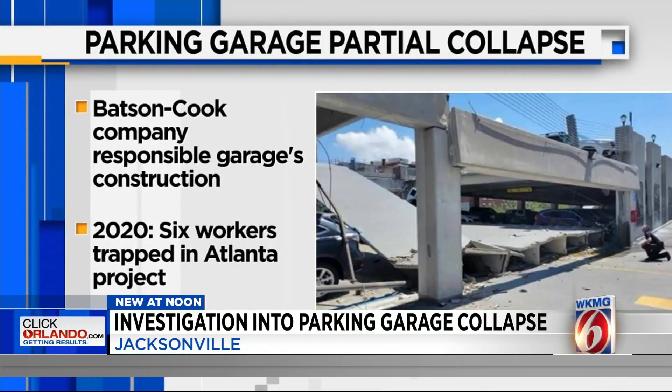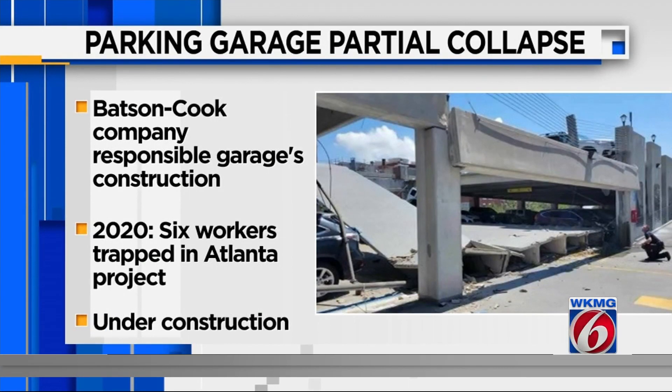News 4 Jax did some digging and found that permits indicate the Batson Cook Company was responsible for the garage's construction. In 2020, six workers were trapped following a partial collapse at one of the company's projects in Atlanta.